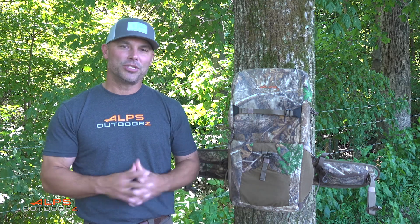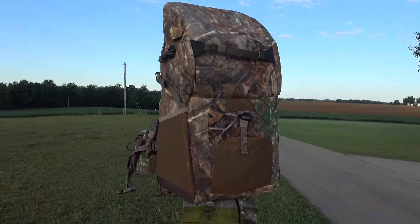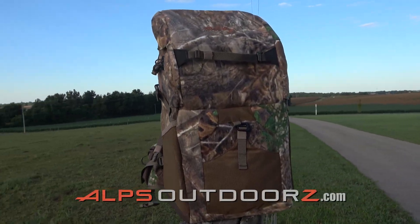Now there are many more features with the Impulse Hunting Pack — certainly too many to cover in this short video — so if you'd like more information on the Impulse Pack from Alps Outdoors, visit alpsoutdoors.com.